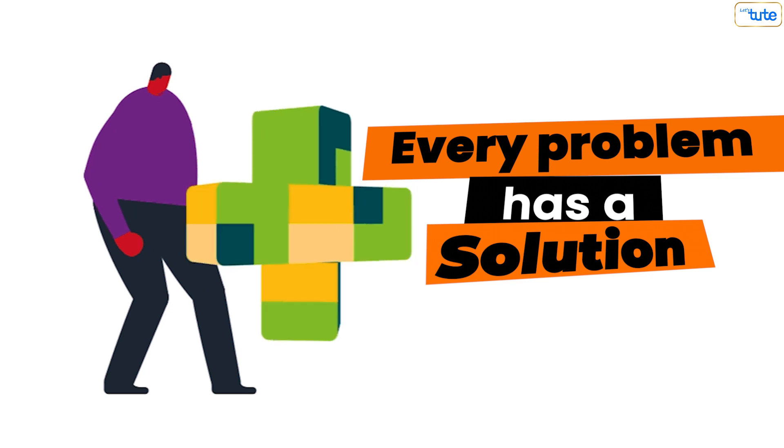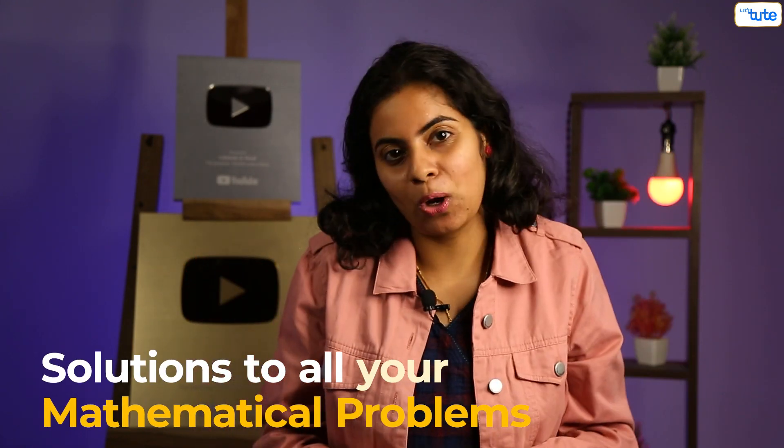A problem would have a solution as well. Every problem has a solution, every lock has a key, but at times we find it such a huge problem because we don't know the exact key for it. So here today, I am here to tell you the solutions to all your mathematical problems.